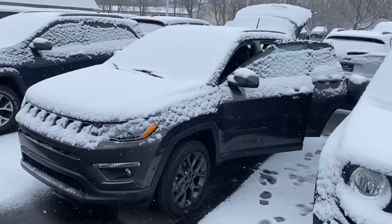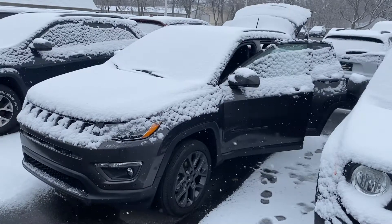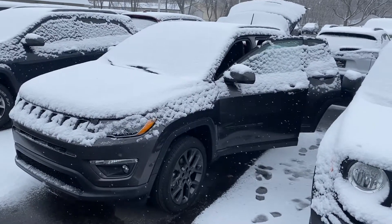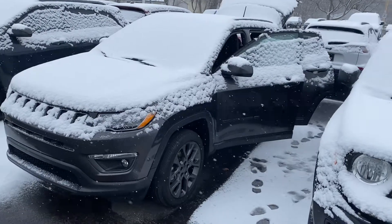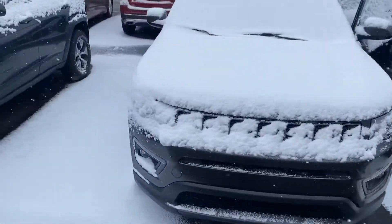Hey, good morning Alonzo, this is Justin with Preferred Jeep on Henry Street here in Muskegon. I just wanted to shoot you a quick video on that vehicle you were looking at online. This is the 2021 Jeep Compass 80th Anniversary Edition — I'm going to give you a quick walk-around tour.